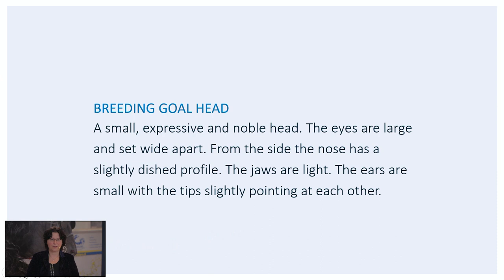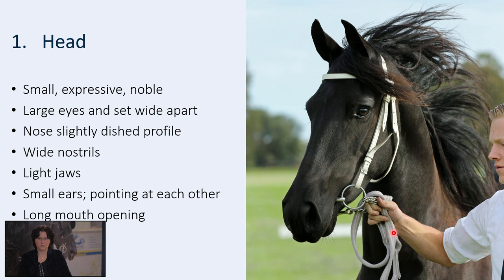Here you can see a horse with a very noble head. You can see large, bright eyes. You can see that the nasal bone is somewhat dished, large nostrils, a large mouth opening, light jaws. The ears could be a bit smaller maybe, but the tips of the ears are pointing towards each other. So this is a very expressive head. The head is very important for the appearance of a horse because it's the first thing you see when you enter a stable.